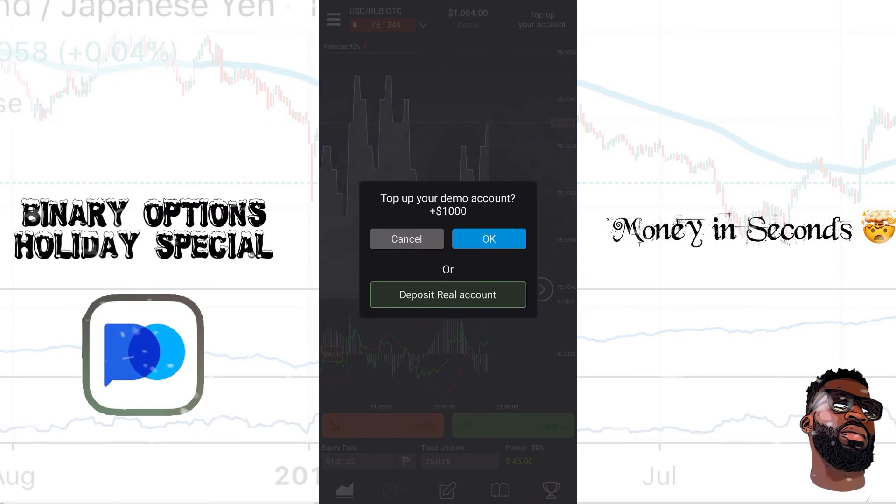At the very top you'll see it says 'Top Up Your Account.' I can go ahead and add money, and once this is a real account I can connect and use Bitcoin or whatever other method you choose to add money to the app. So that's how this app works — it's Pocket Option, and the name of the app is PO Trade.